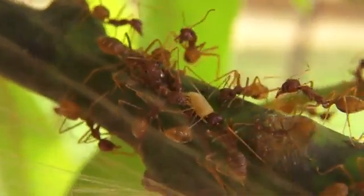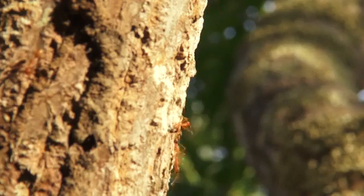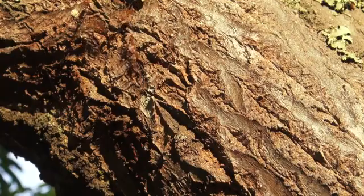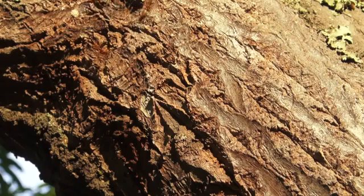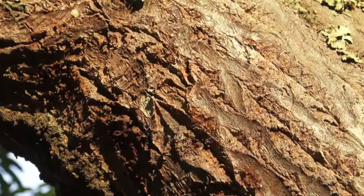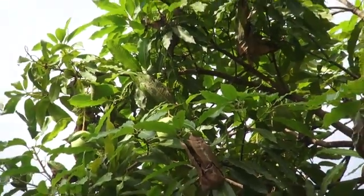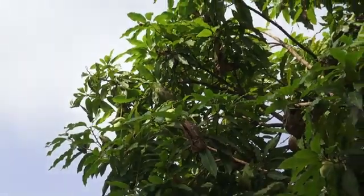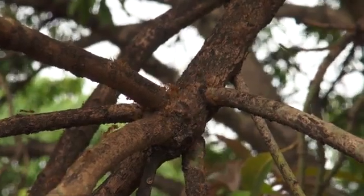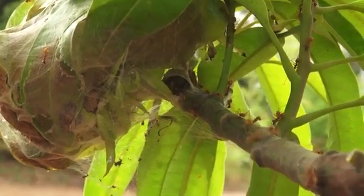Apart from chasing away and preying on fruit flies, there is a third invisible way in which weaver ants control fruit flies. To understand this, we first have to learn a little bit more about the ants. Weaver ants communicate with each other by producing certain odours and by touching each other in a specific way. One family of weaver ants, also called a colony, has hundreds of thousands of members. To find their way to and from their nests, the ants leave an odour on their trails. What's even more amazing, the fruit flies can smell the ants.